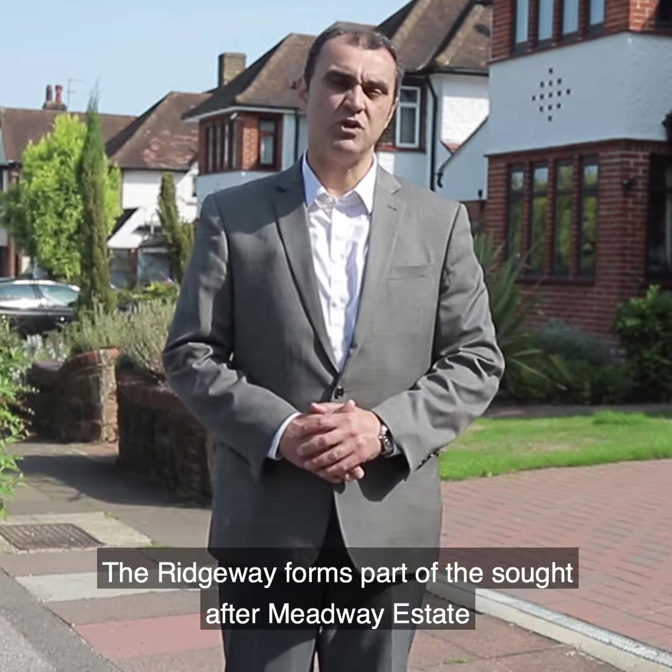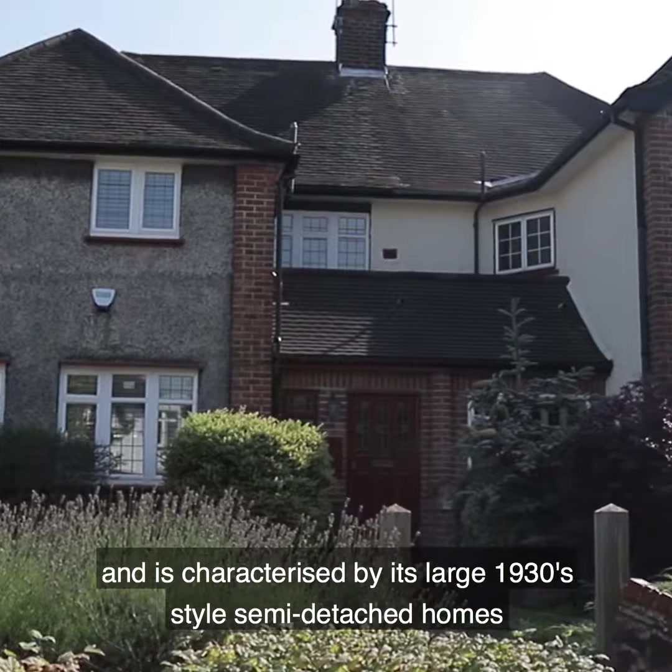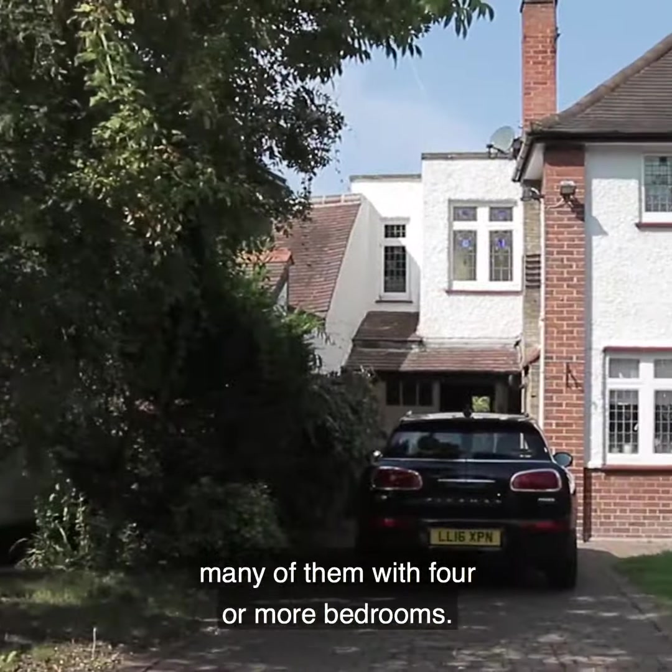The Ridgeway forms part of the sought-after Meadway estate and is characterised by its larger 1930s style semi-detached homes, many of them with four or more bedrooms.